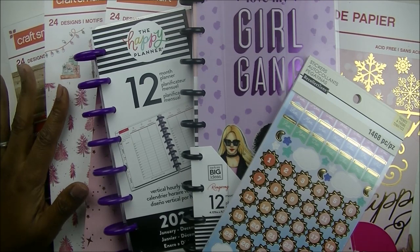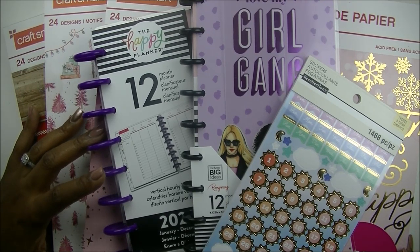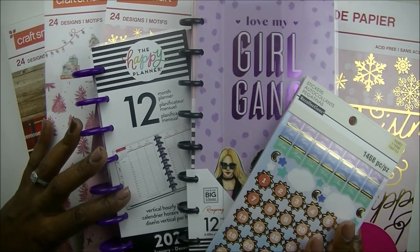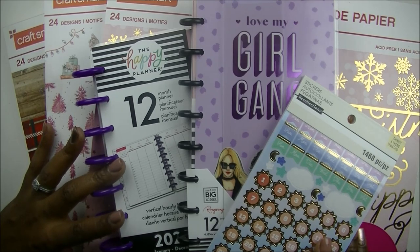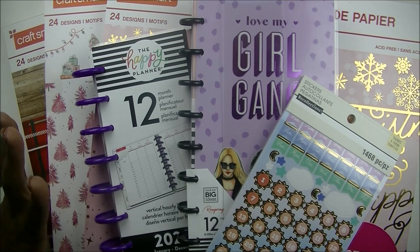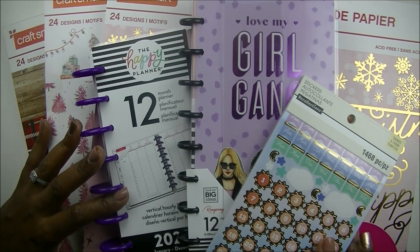What's up planner babes? It's your girl Cam and I am back with another video. Today I'm coming at you with a November haul. I recently went to Michaels and found a couple of things that I was looking for for some upcoming projects and a gift for someone very special to me. So I thought I would come on and show you what I picked up from Michaels.